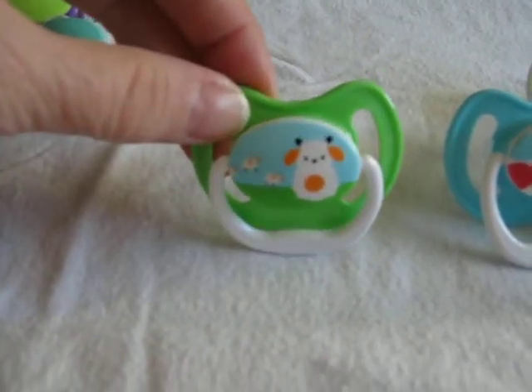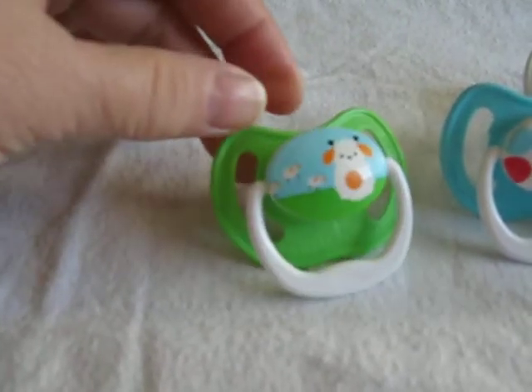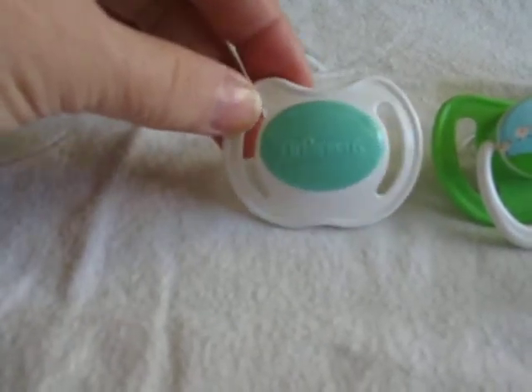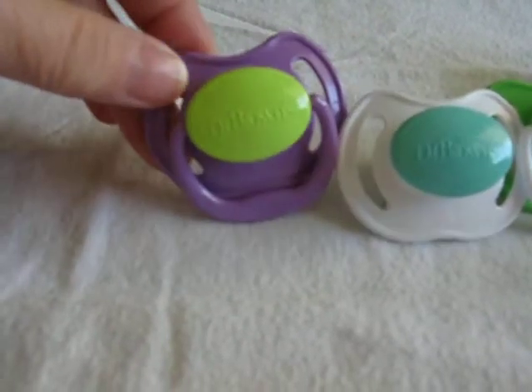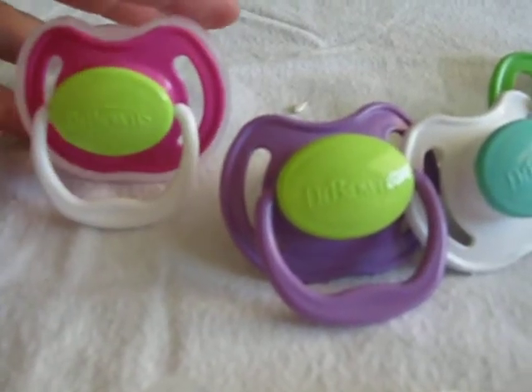Green with a — oh, it's a sheep — green with a sheep in the center, then white with a teal center, purple with a green center, and dark pink with a green center.